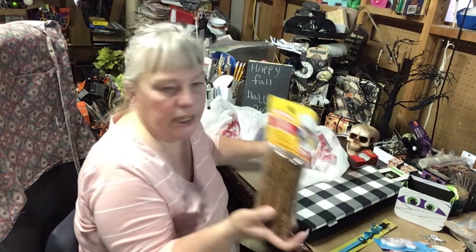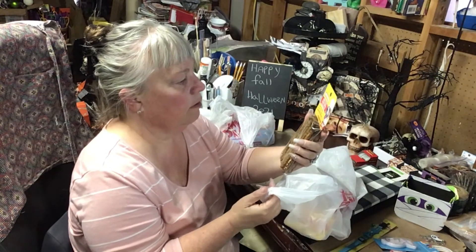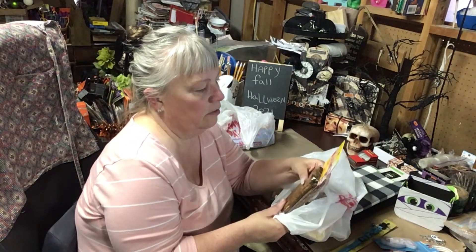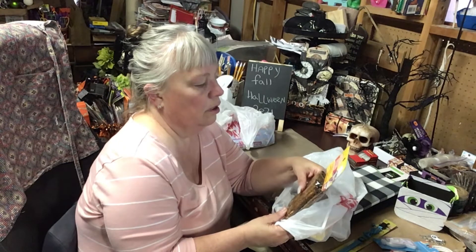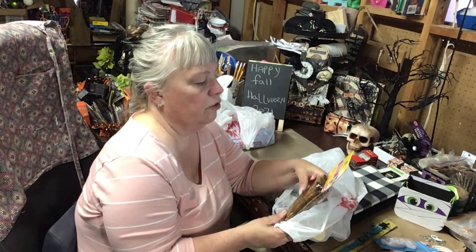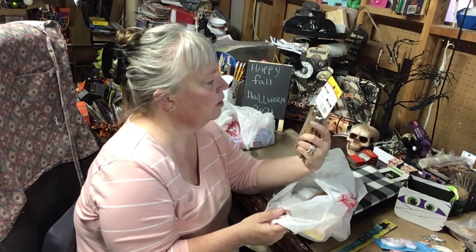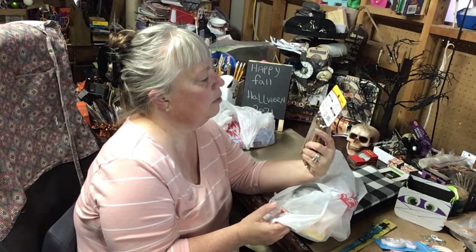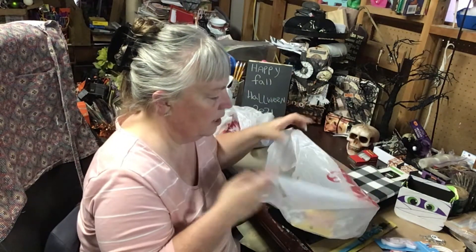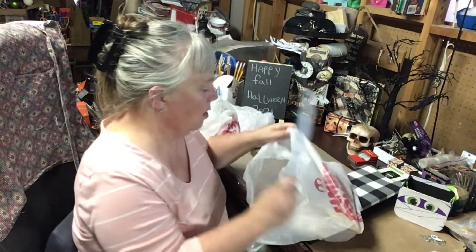I had to get my doggie some treats. I got two of these — they were a buck — and they love these things. They're called munchie sticks, chicken flavored, low fat, high protein, no corn, soy, or wheat, no artificial flavors or colors. The recommended serving is three pieces per day but they don't even get that — they get like one in the morning.